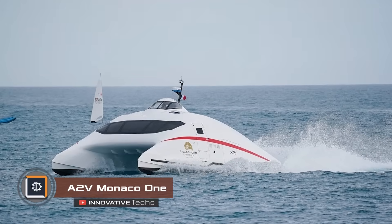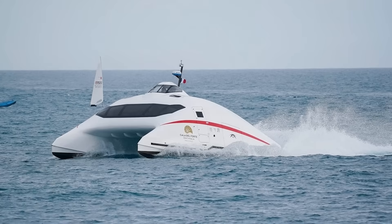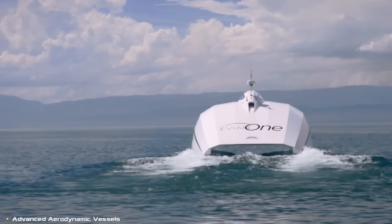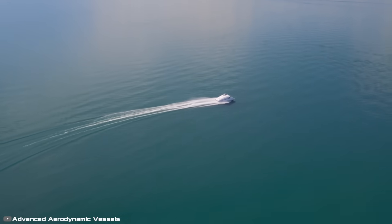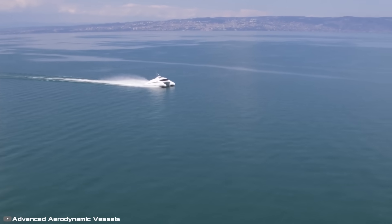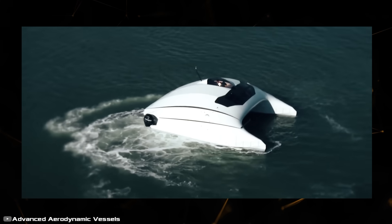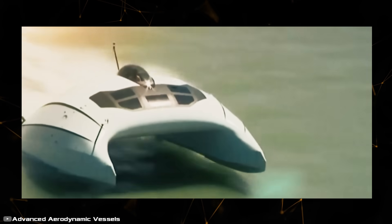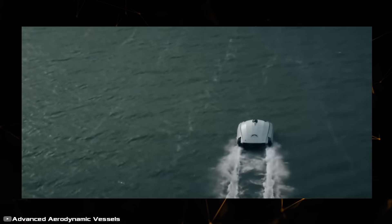The unique catamaran A2V Monaco One is designed and built by Advanced Aerodynamic Vessels from La Rochelle. The secret to this 35-foot boat's performance lies in the wing-like shape of its central section — when air flows through the tunnel between the hulls, the lower part generates lift. The faster you go, the easier the boat glides on water. It is powered by two 350-horsepower turbo diesel engines from Yanmar.